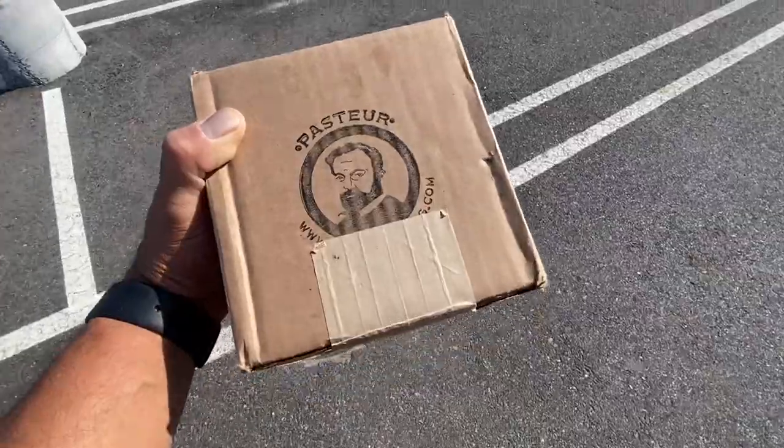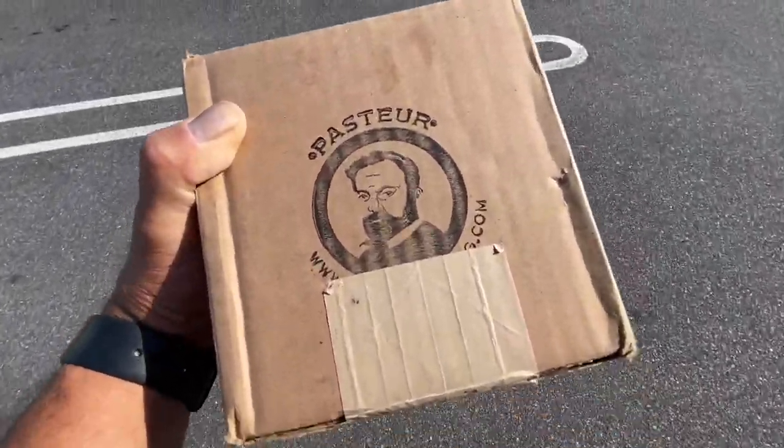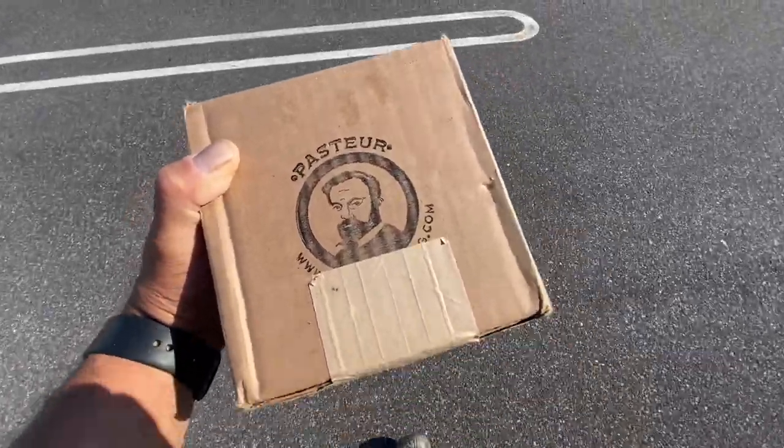Alright guys, I love mail call and I just got something from one of my favorites — PastoreShaving.com. At first I pulled it out of the package I was like, what? There's nothing here. But now as I have it in my hand, it's easy to wield.